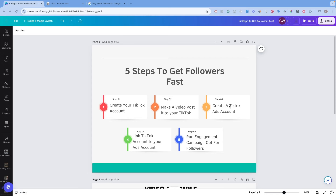Step three is to create a TikTok ads account, which I'll show you how to do, including how to claim specific credits. Then we'll link your TikTok ads account to your TikTok account and run the campaign. Now I'm going to start with how to make a video and give you a very easy template. Keep in mind we are running this for a TikTok affiliate account.